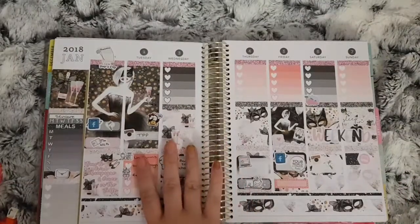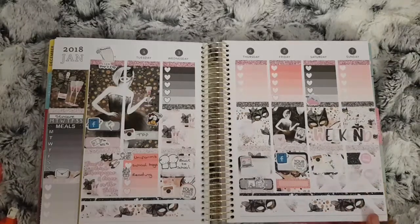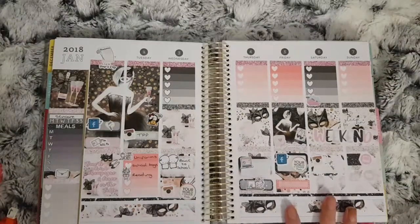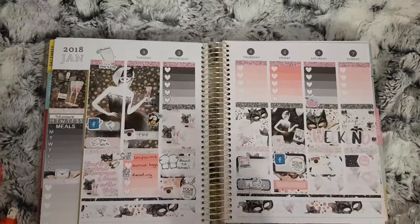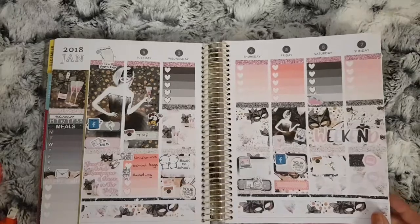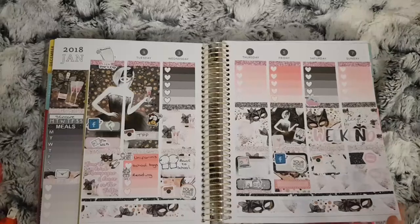For the first spread in January — this is the 1st to the 7th — I used two kits: one from Those City Stars, which is no longer a shop, and Strawberry Lime Designs, I think, for this kit. I didn't fill in the second half as it was New Year's week. The girls went back to school on the 3rd after their Christmas break. Apart from that there's not much on this week — shame I didn't fill it all out because it is a nice spread.